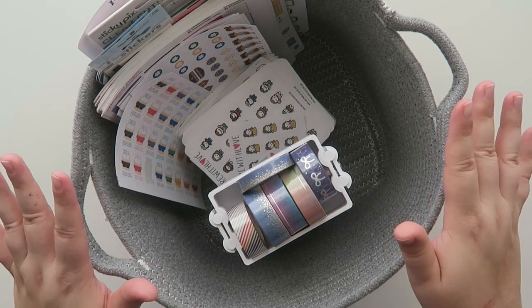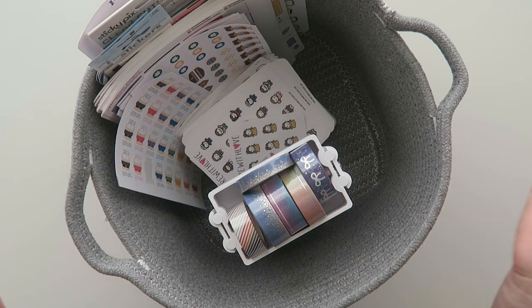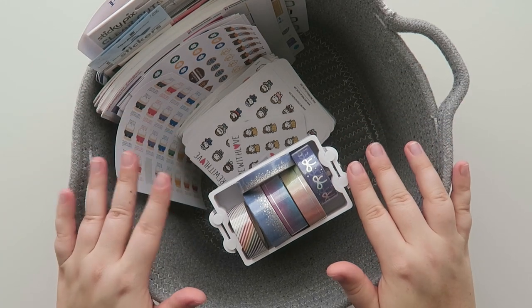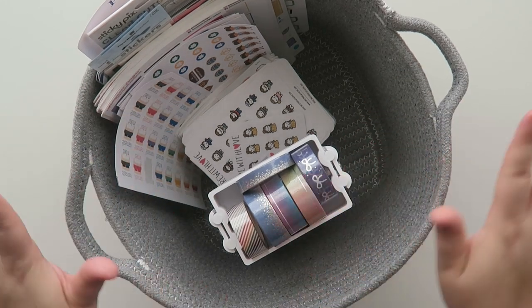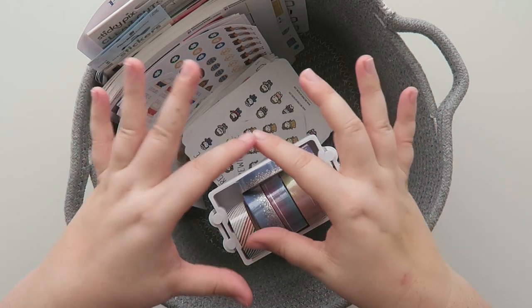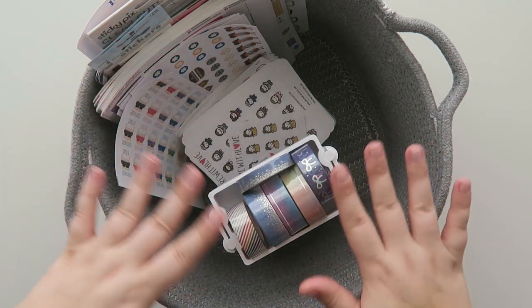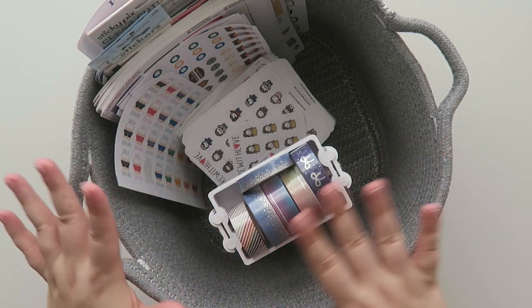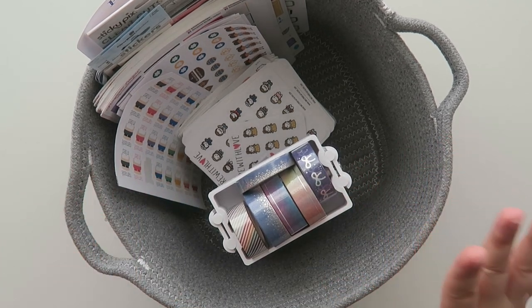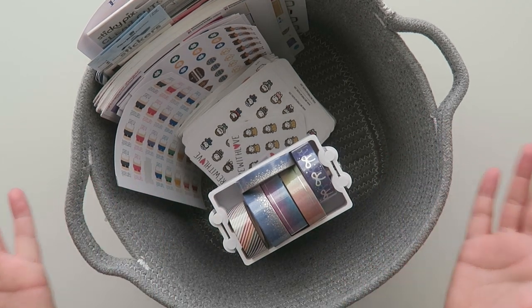The Wild Collab Sale is a sale run by Wild for Planners, or Planners Gone Wild if you're on Facebook. I'll leave the links down below. It's like a long weekend — I think it was like four days — and they all used the same coupon code. Every shop had different discounts or freebies, so it was a really great time for me to check out some shops I've never shopped at and try something new.